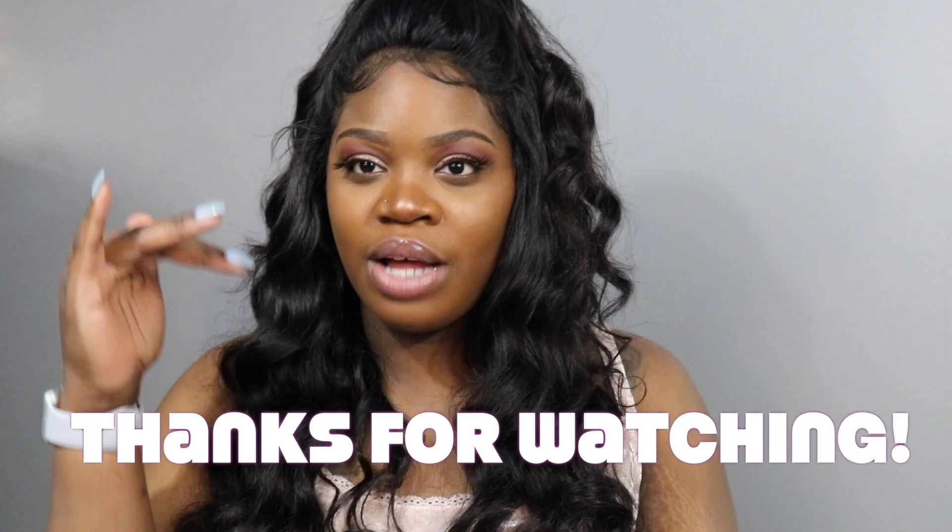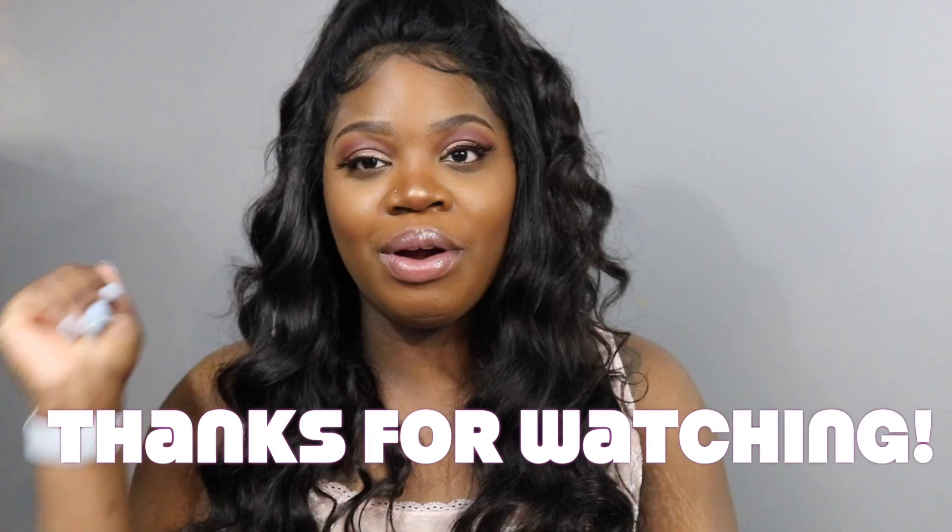I hope you guys enjoyed this video! Give it a big thumbs up. My next video is going to be the iPhone X case collection — I got some really cute cases and I can't wait to share them with you guys. Don't forget to like, comment, and subscribe! Your girl Brie B will see you in her next video — bye guys!